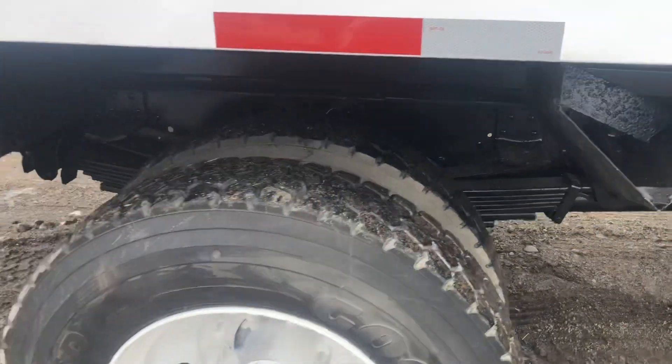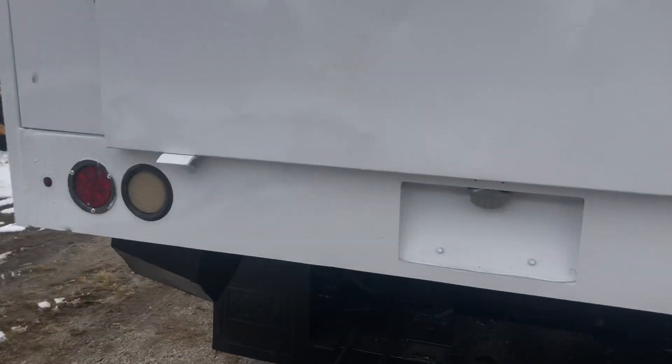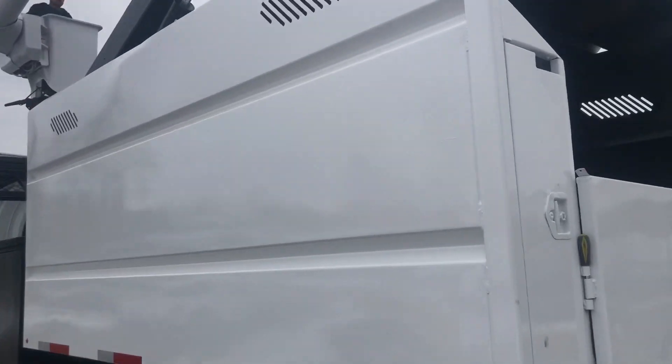It is a gas engine and a gas pony motor, and they both draw off of the same tank. You've got your vented caps on this side. Really nice truck here.